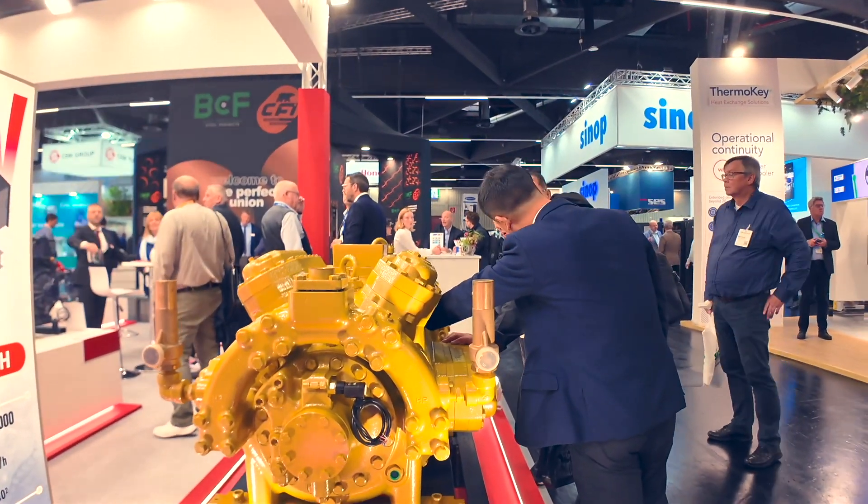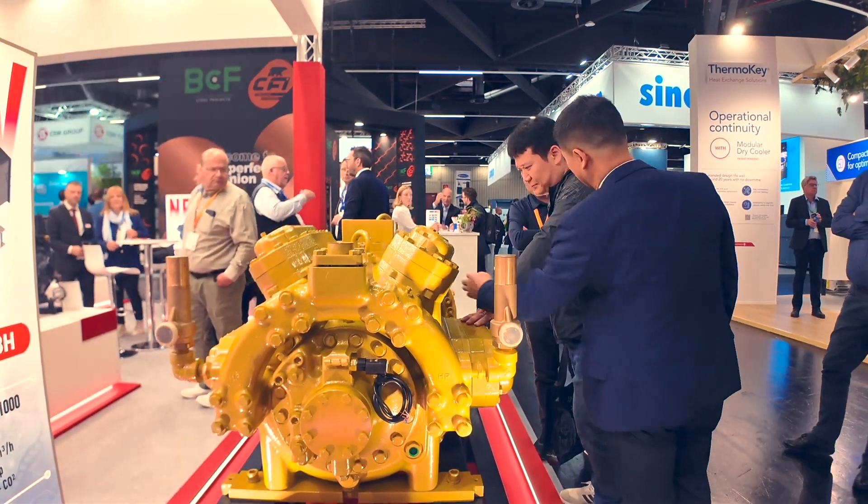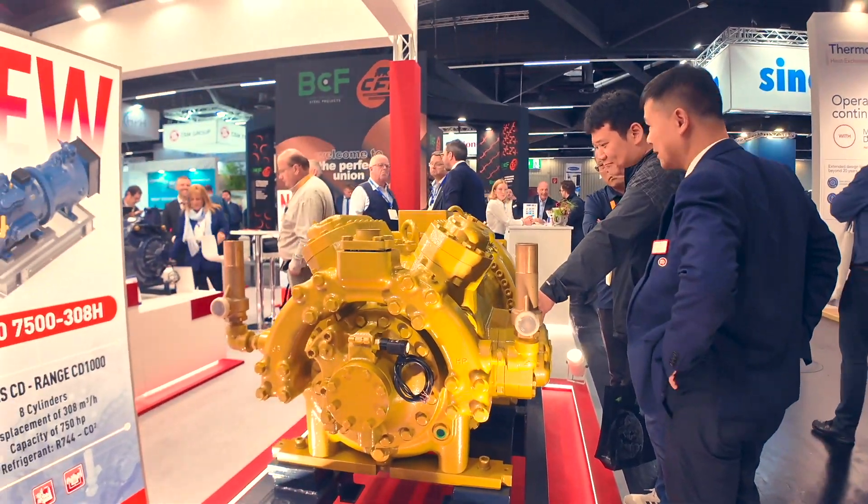I've been here for about an hour already and there's been non-stop people looking at this compressor — some partners and also some competitors. It's very popular and it's going to be one of the highlights for sure, and this is only the morning of Day One, 11:30. I wish you the best of luck, thank you very much, and have a good exhibition.